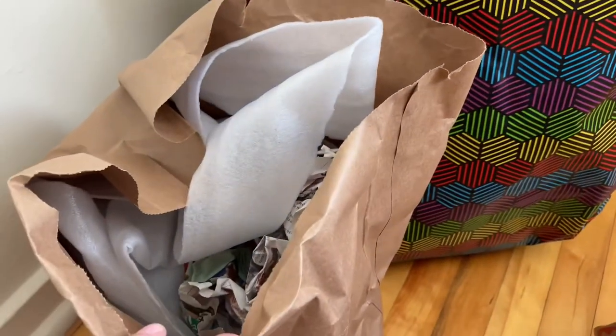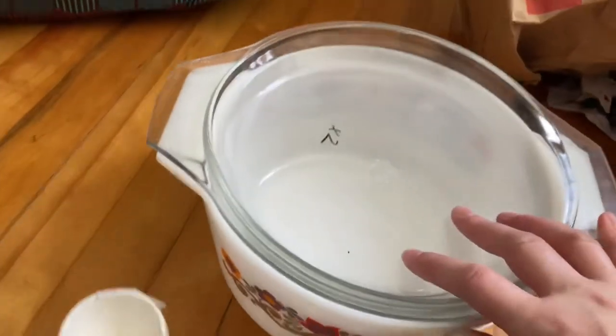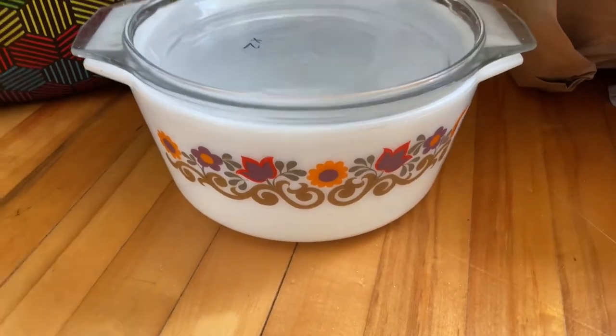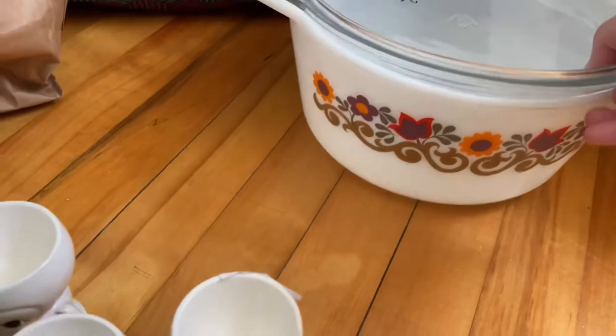I forgot about all of this stuff — it's like Christmas! I got this casserole dish which I'm obsessed with. I wasn't sure if it's Pyrex but maybe it is.